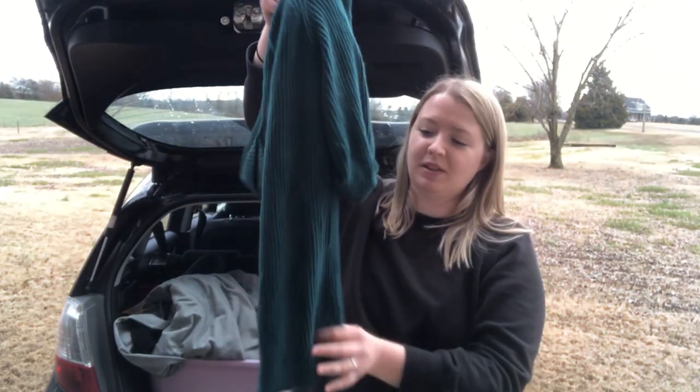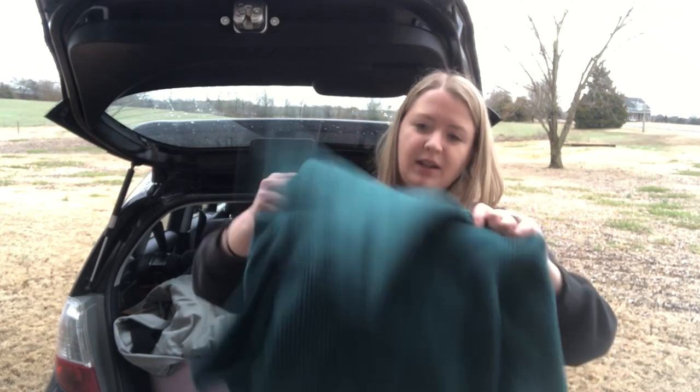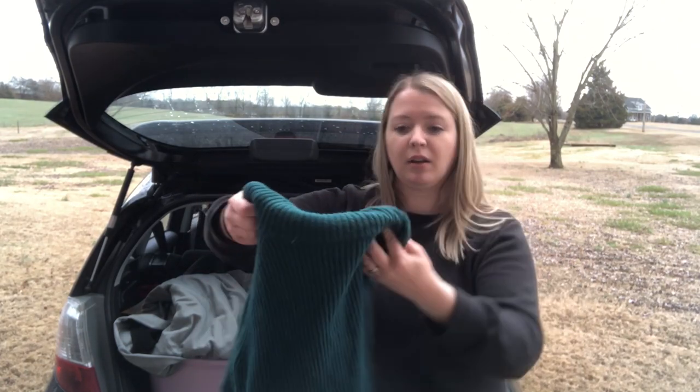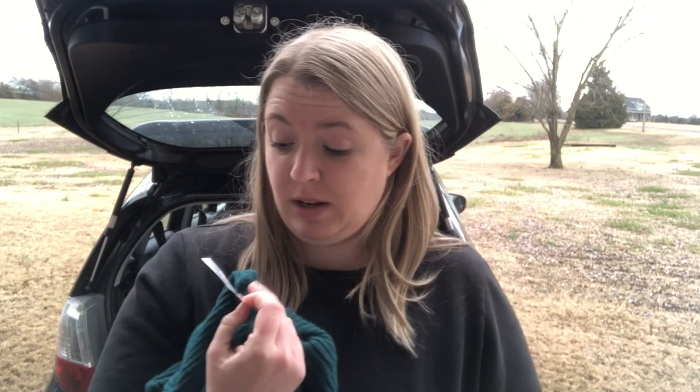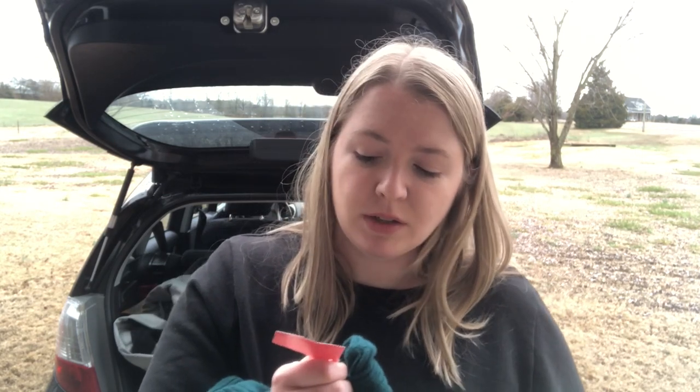This sweater is an Ann Taylor Loft I got for myself — I thought it was cute because of the color, ribbing, and it's a short-sleeve sweater which is kind of unusual. It's got kind of a cowl turtleneck. Interestingly, there's a Goodwill tag on it priced at $6 with a date of December 20th, 2022 — that could be either when it went out onto the floor or when it was pulled. I don't usually resell the Loft brand, but occasionally if it's a cute style.